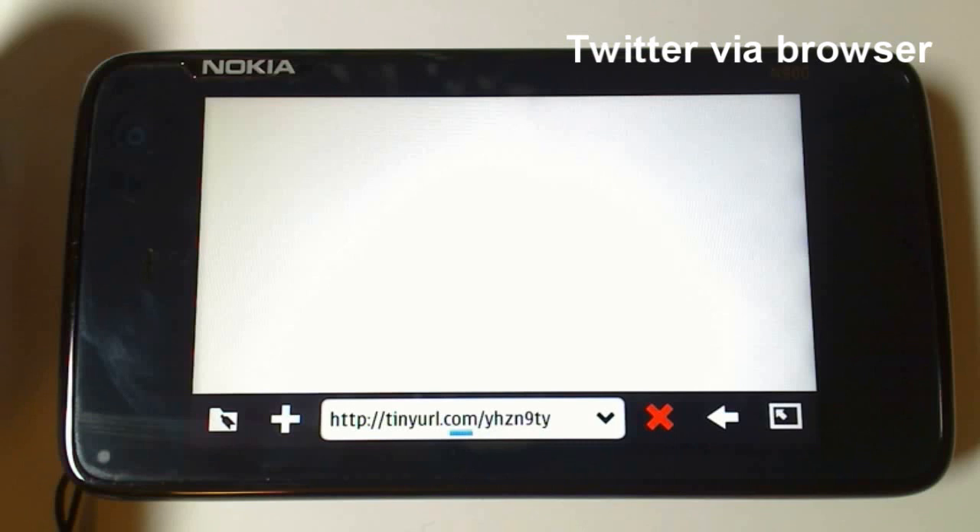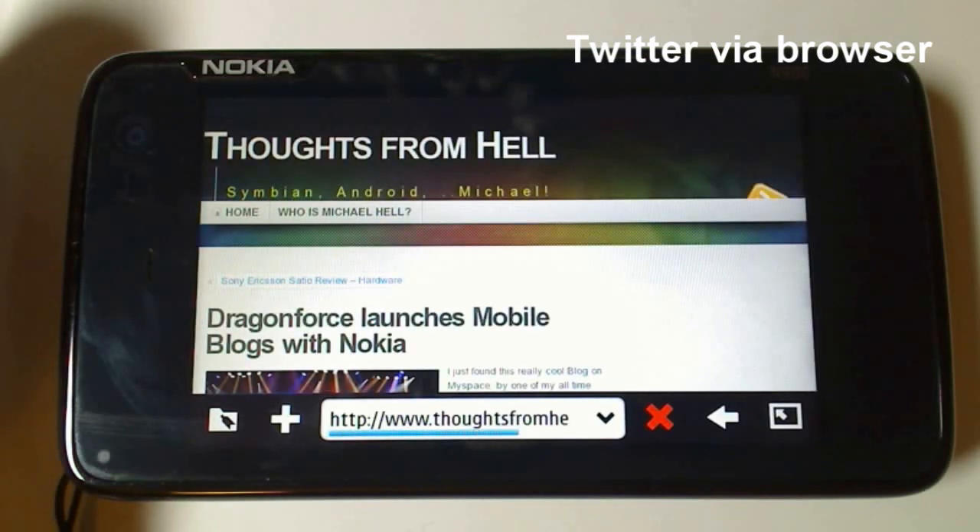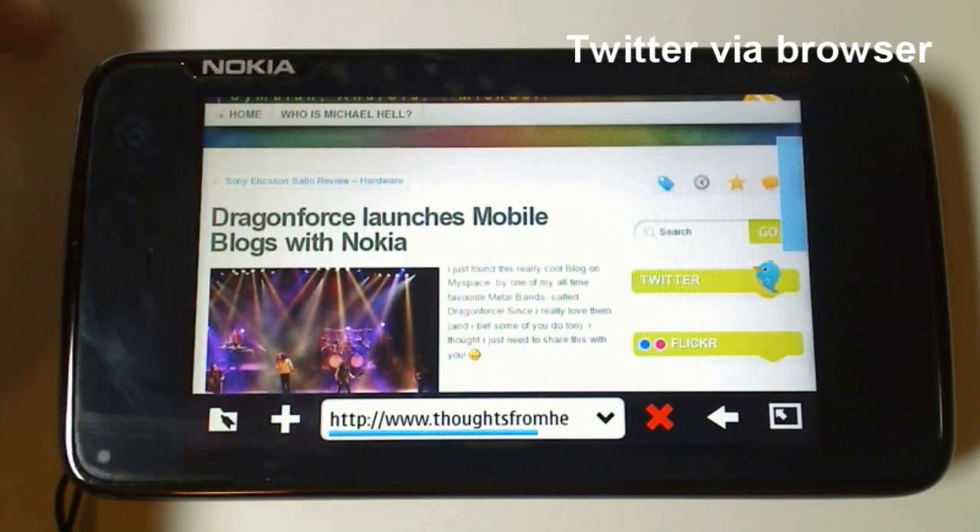Opening links directly opens your web browser. This is, of course, Michael Hell's new blog — you should check it out. Thoughts from Hell. And loading is pretty much done.